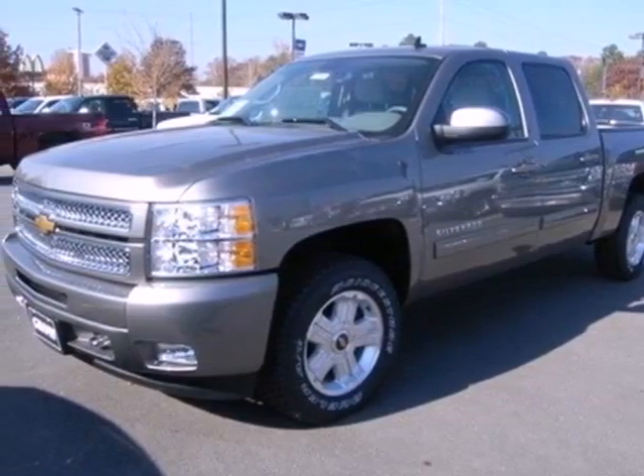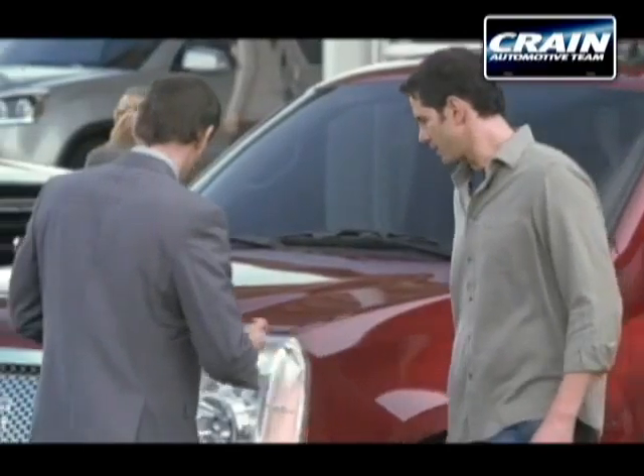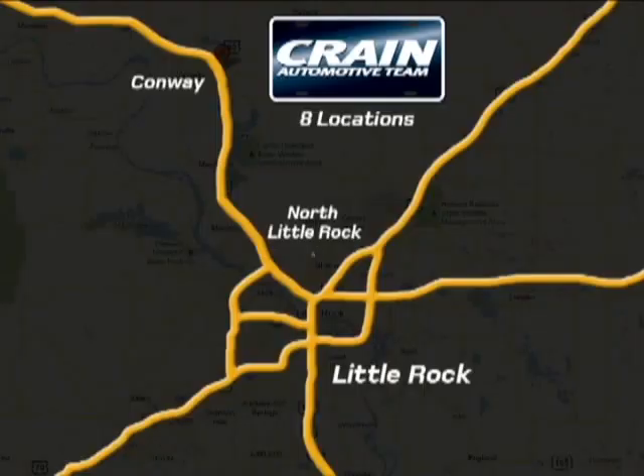Come take it for a test drive today. Visit us anytime at Craneteam.com. Craneteam's got them!